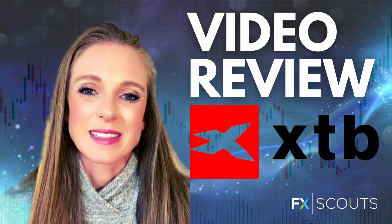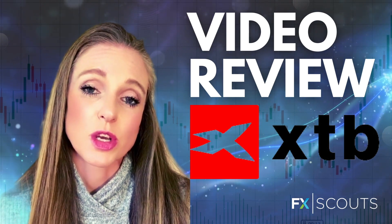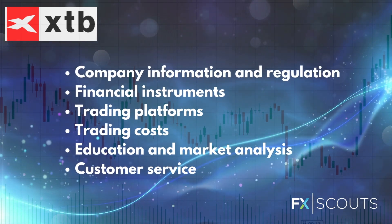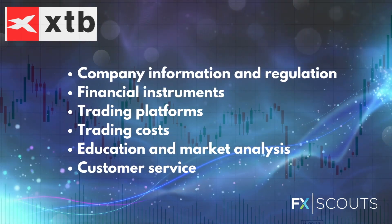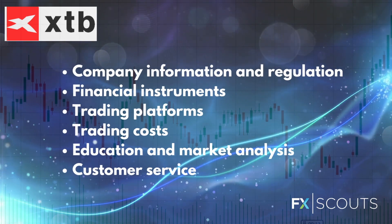Hi, I'm Alison from EpicScouts. In this video, I'm going to be covering one of our favorite brokers and I'm going to be showing you why we rate it so highly. So I'm going to be walking you through all the different categories in which we rate XTB, including company information and regulation, available instruments, trading platforms, trading costs, education and market analysis, and customer service.